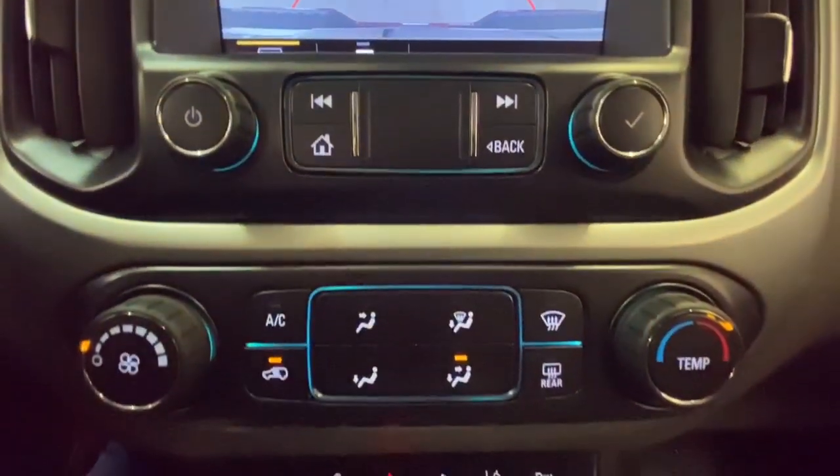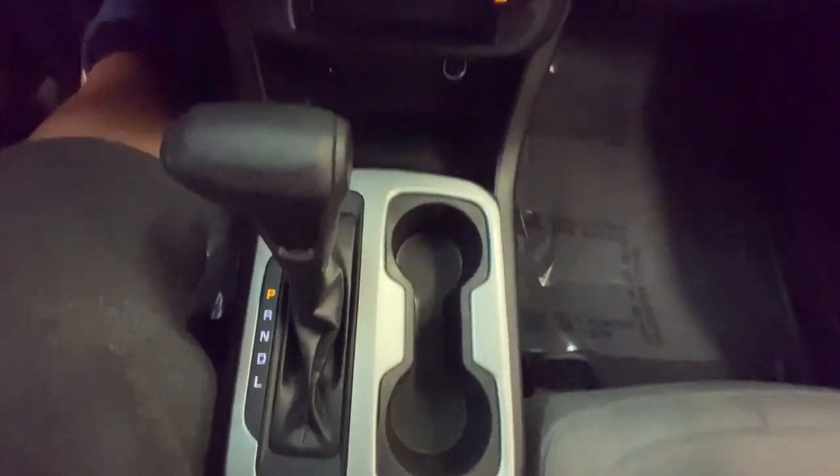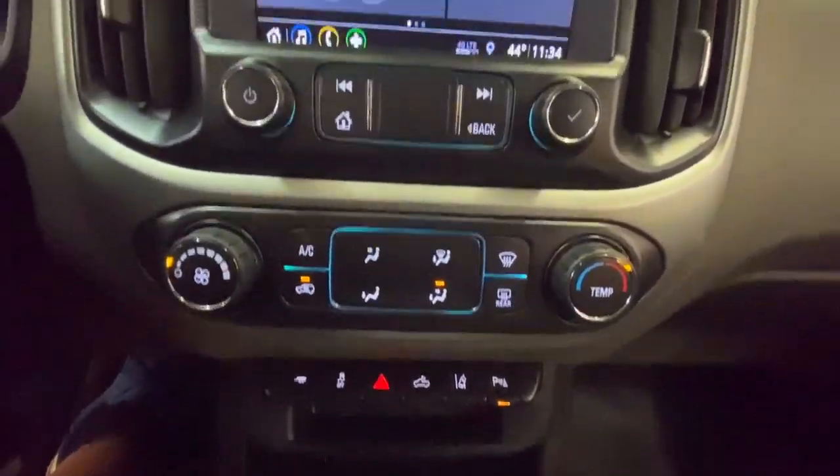Steering wheel audio controls, power driver seat. Have fun, drive smart, get the job done — count on the Colorado.